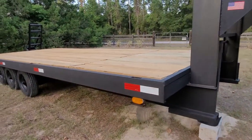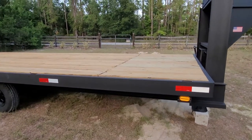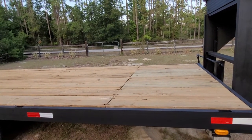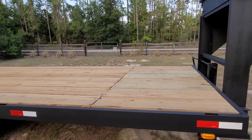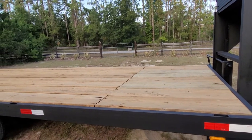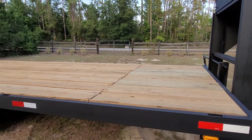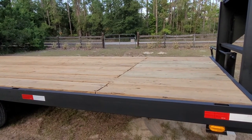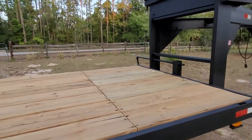I put four brand new LED side markers on it. The wood I would say is probably an eight or nine out of ten. I replaced three boards that were not quite right. I wanted this to represent basically a brand-new trailer, so I replaced three boards that probably didn't need to be replaced — but I don't want anybody who buys this trailer to have any issues at all. The deck is in phenomenal shape.